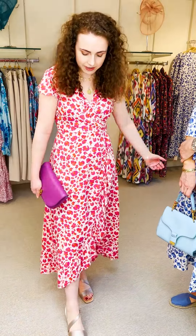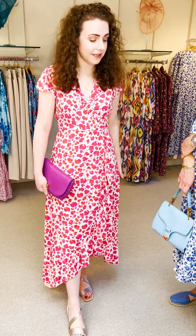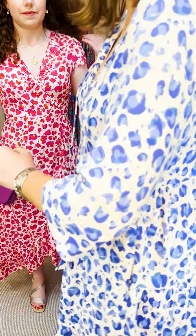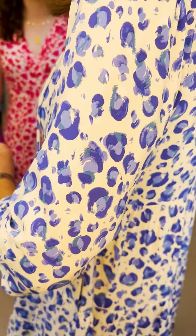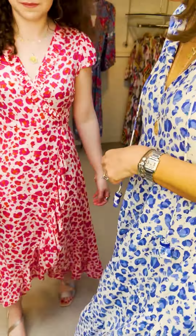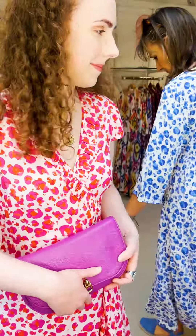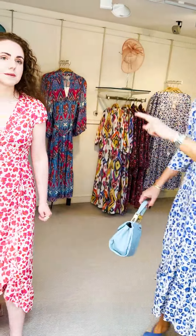You could wear it with trainers and a denim jacket during the day, so it's quite a nice day-to-night dress. It's beautiful, very feminine. I'll just bring the print up close on the camera — Poppy can show you the lovely pink. The reason we chose the Coccinelli bag is because it actually has some of this orchid in it, so if I just hold the bag up you can see how that matches really beautifully.